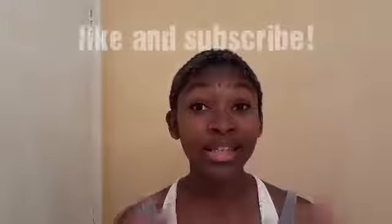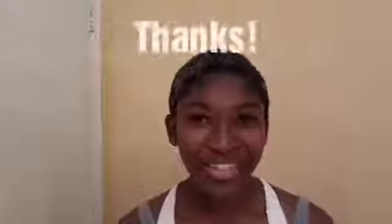Please don't forget to like and subscribe. Thanks everyone. Have a great day.